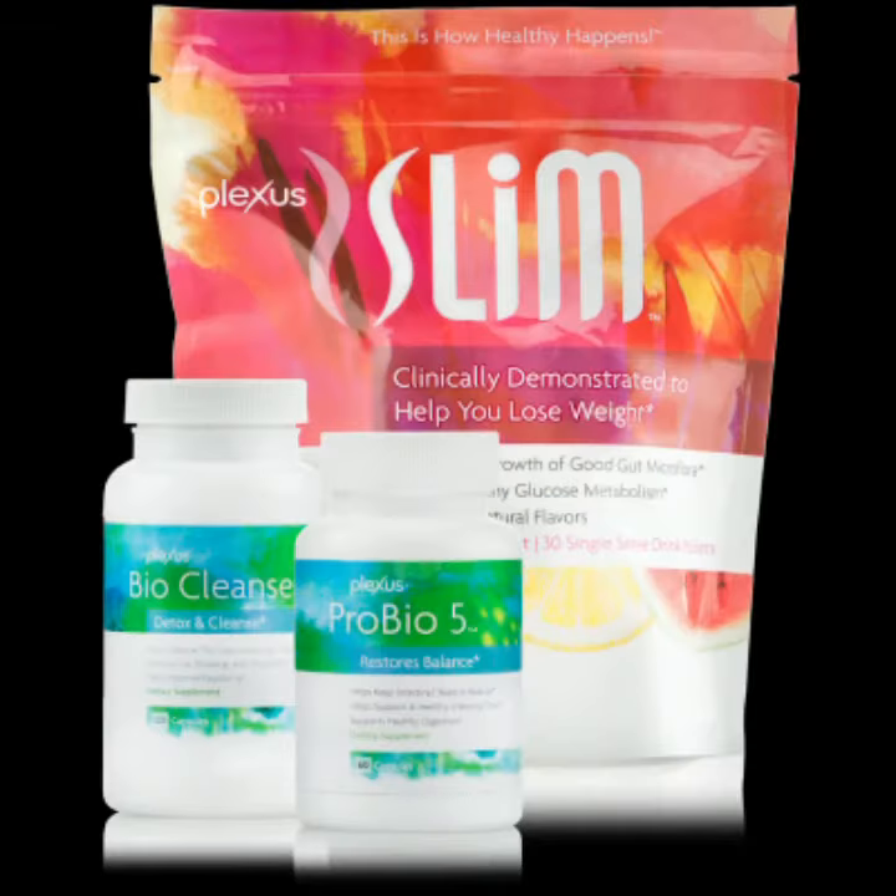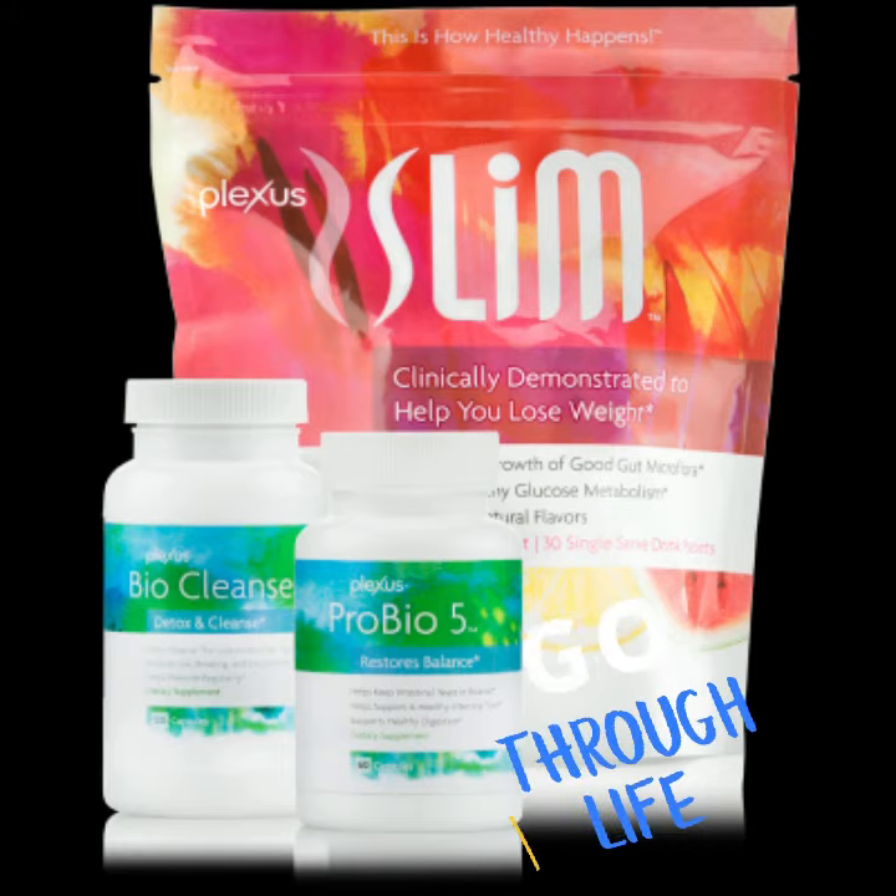So now you know why these products are changing lives. Are you ready for it to change yours?